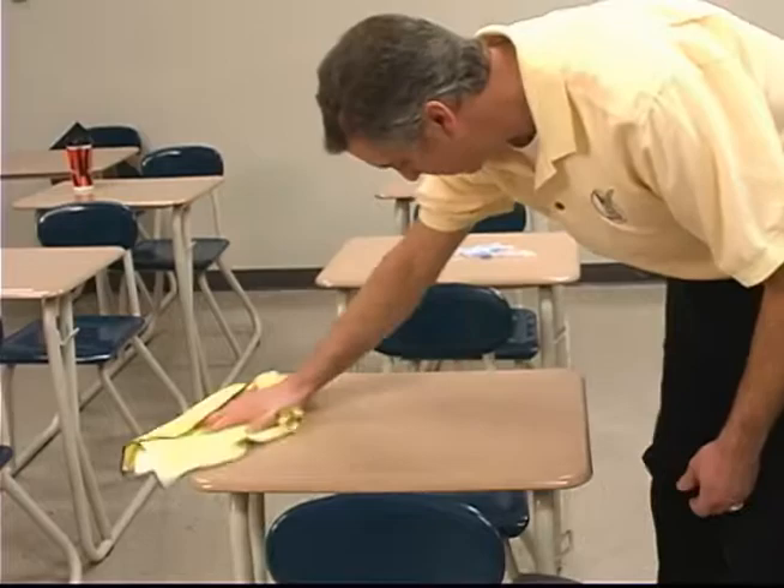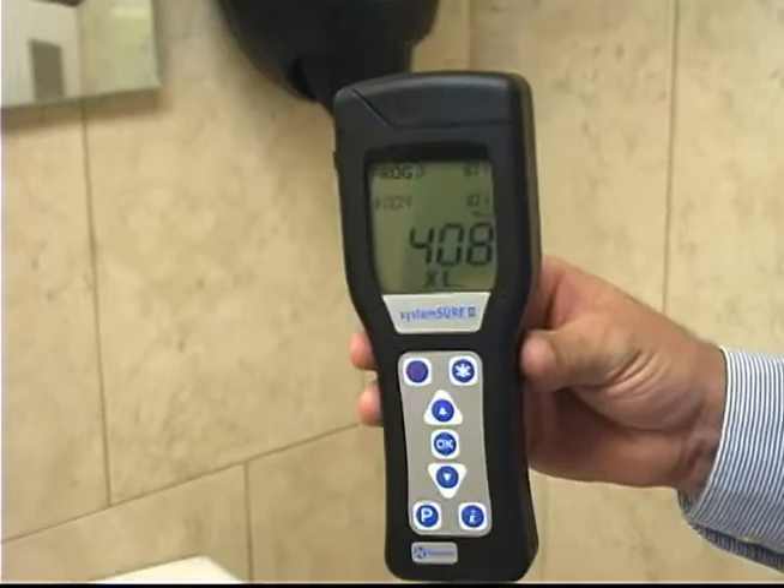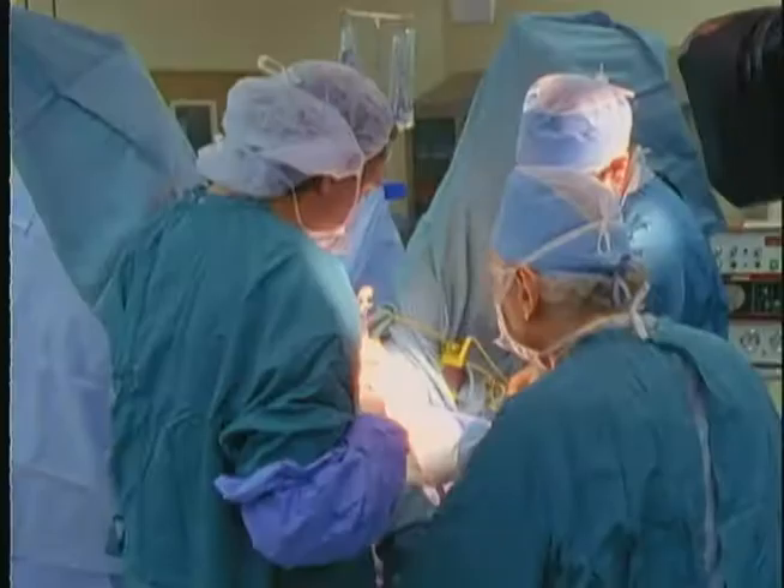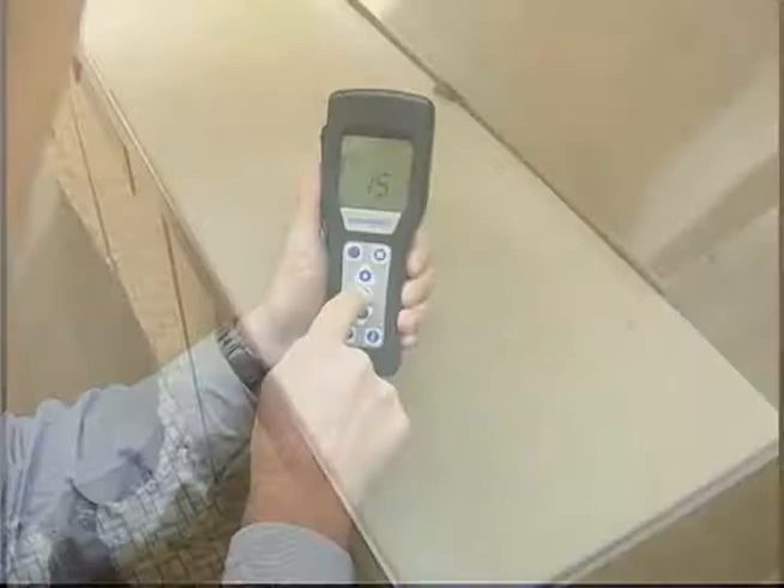To compare results, we'll use an ATP monitor, which measures adenosine triphosphate, the universal energy molecule found in all animal, plant, bacteria, yeast, and mold cells. While relatively new to the cleaning industry, these instruments are used in a number of other industries, including healthcare and food processing, to ensure that surfaces have been properly sanitized. They show just how clean surfaces are by quantifying microbial surface contamination in just seconds, making them perfect for showing before and after cleaning results.